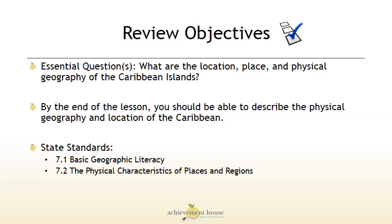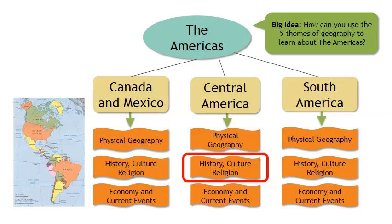After watching this video, you should now have a better understanding of the physical geography and location of the Caribbean islands. In our next lesson, we'll look at Central America — the History, Culture, and Religion. We'll see you next time.